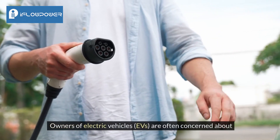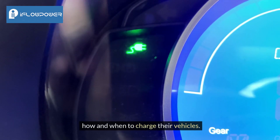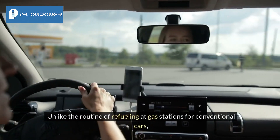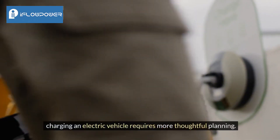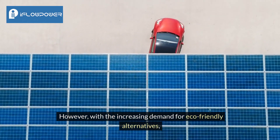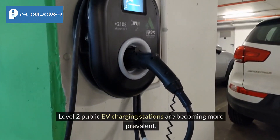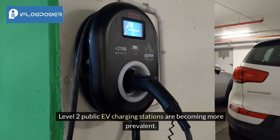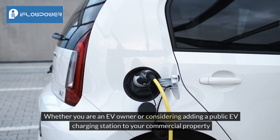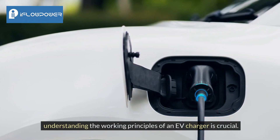Owners of electric vehicles are often concerned about how and when to charge their vehicles. Unlike the routine of refueling at gas stations for conventional cars, charging an electric vehicle requires more thoughtful planning. However, with the increasing demand for eco-friendly alternatives, Level 2 public EV charging stations are becoming more prevalent. Whether you are an EV owner or considering adding a public EV charging station to your commercial property, understanding the working principles of an EV charger is crucial.